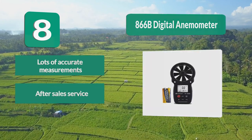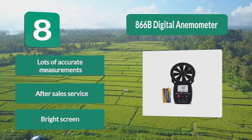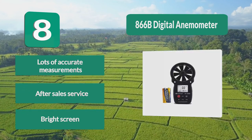The HoldPeaks Anemometer gives you all the information you need. Key features: lots of accurate measurements, after sales service, and a bright screen.